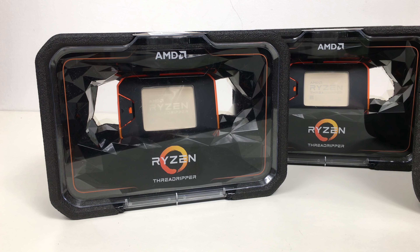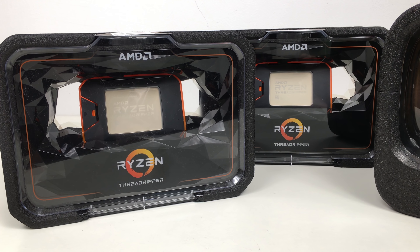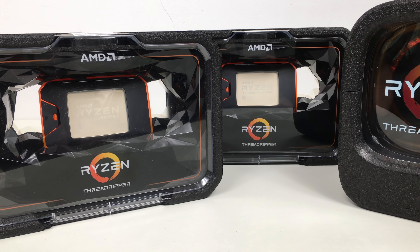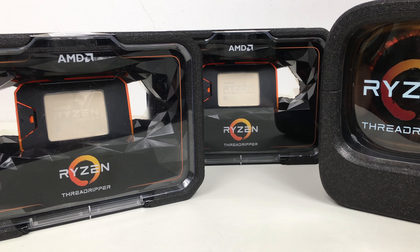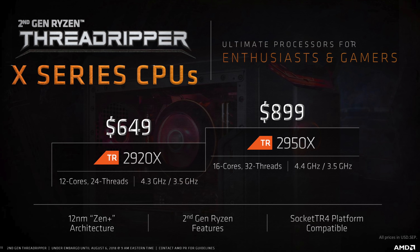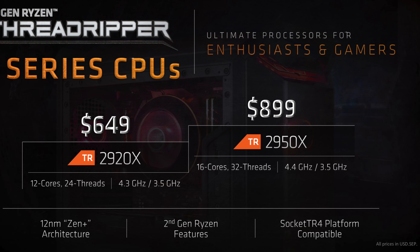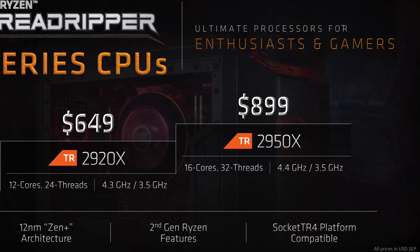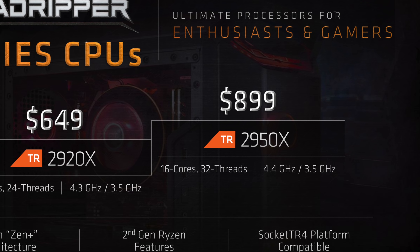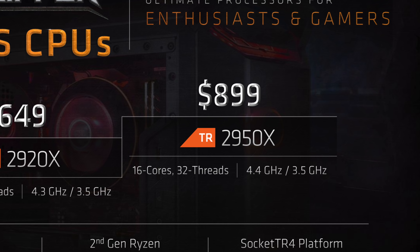While the Ryzen Threadripper WX series is targeted at content creation pros who need every core and thread they can get from a system, the Ryzen Threadripper X series will continue on as the chip for users with more blended workloads like content creation and gaming. The Threadripper 2950X refreshes the popular 1950X with a 4.4GHz single core clock speed — the highest of any Ryzen part so far — and a 3.5GHz base clock. It'll have a 180W TDP and it'll also shave $100 off the 1950X's suggested price tag at $899.